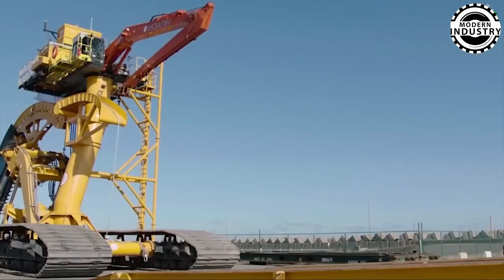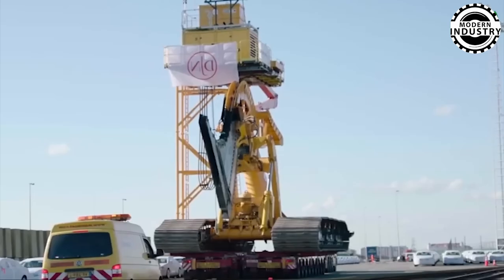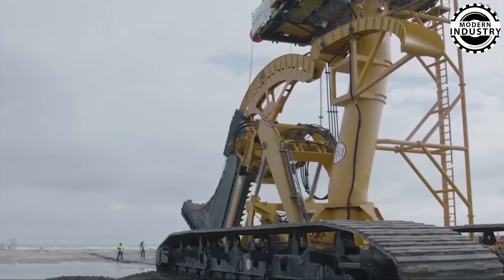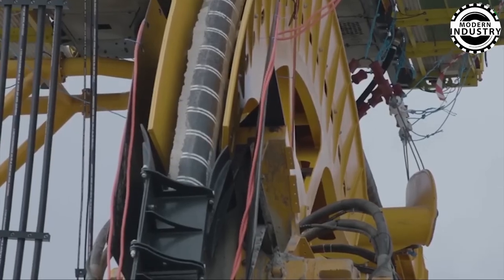Prepare to be amazed by the Sunfish John Dam Trenching Machine, equipped with a chain cutting blade that delivers immaculate and precise trenches while minimizing soil destruction. This remarkable piece of machinery exemplifies the ingenuity in reducing environmental impact while enhancing operational efficiency.